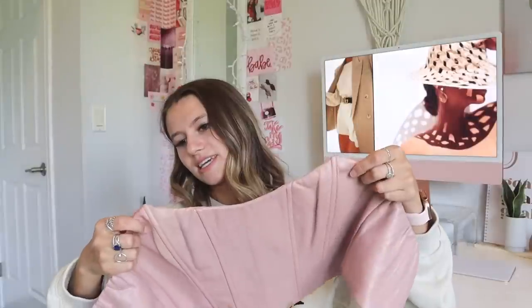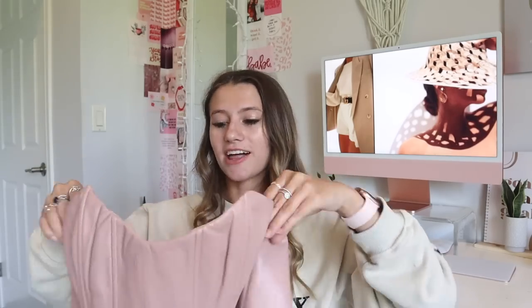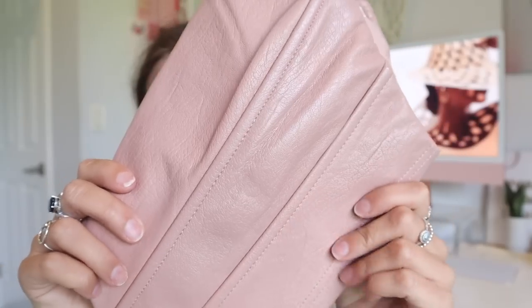Next we have the I Need You Bustier in dusty pink, size extra small. You put it on and zip it up — it's adorable. This dusty rose color is my favorite. It also has a little strip of elastic or sticky material to hold it in place so it doesn't fall up or down, which was an amazing touch. It has a very cute leather look to it and I just love the texture.